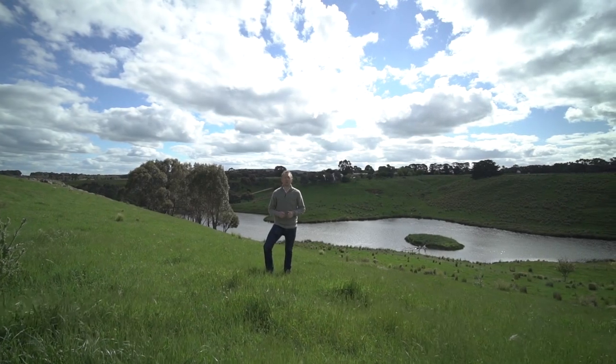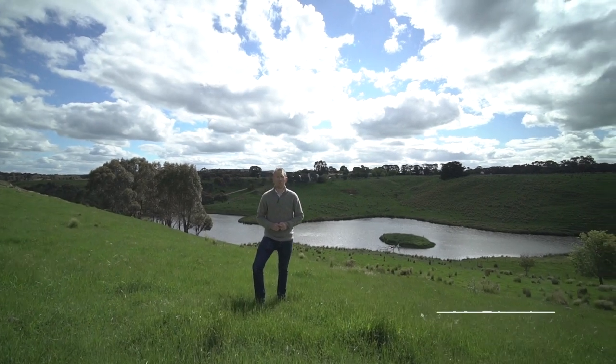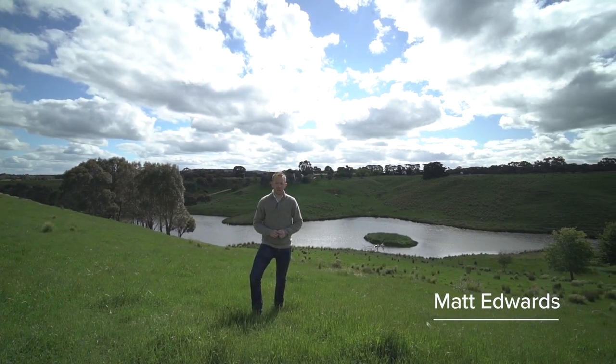Here is an opportunity to become a custodian of Victorian history with this incredible lifestyle opportunity. Hi, I'm Matt Edwards and welcome to 121 McFarlane's Lane here in Bungle.